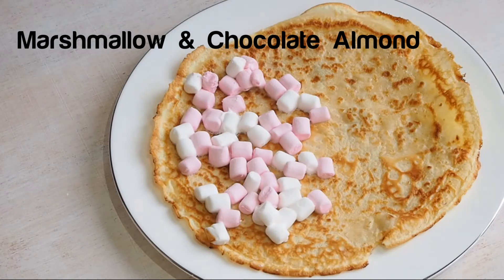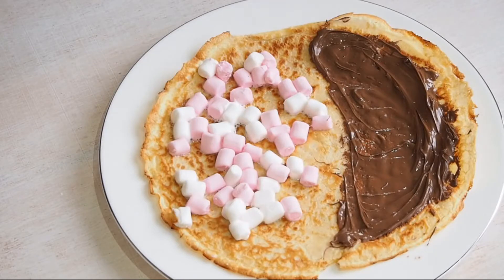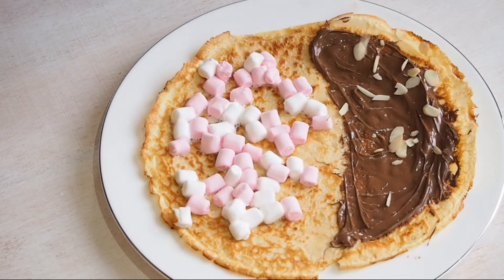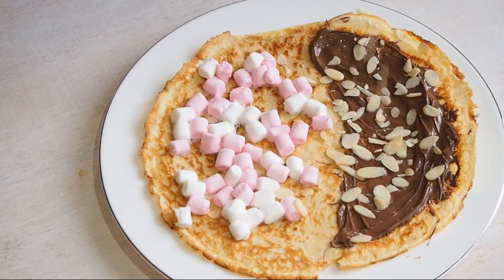The next one is marshmallows and chocolate almond. The marshmallows I actually put on while the pancake was still on the pan, so they are quite melted and a bit toasted. Just spread over the Nutella and sprinkle on the almonds, or other nuts if you prefer.